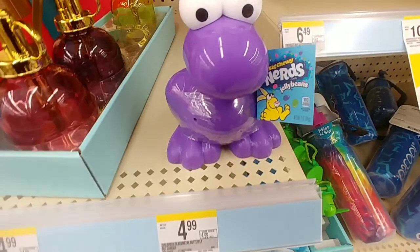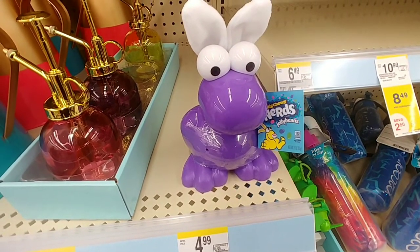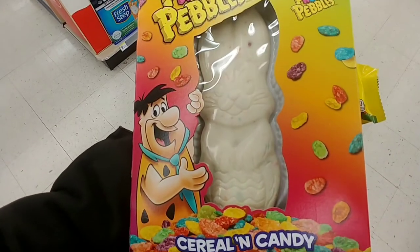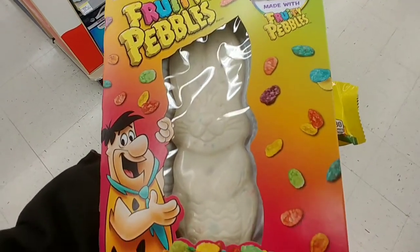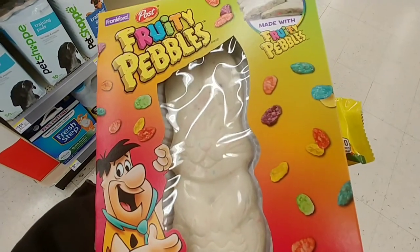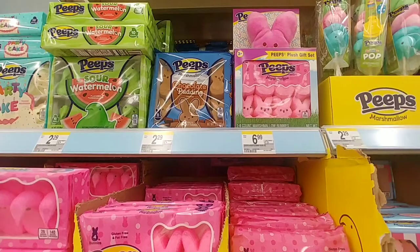I really like Nerds candy and you're in the wrong area. Looks like I'm about to take you back with me. Fruity Pebbles — cereal and candy. How about a little bit of coconut, and then some chocolate pudding. What is going on, you guys?